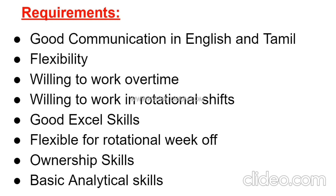Additional requirements include flexibility, willingness to work overtime, willingness to work in rotational shifts, good Excel skills, flexibility for rotational week off, ownership skills, and basic analytical skills.